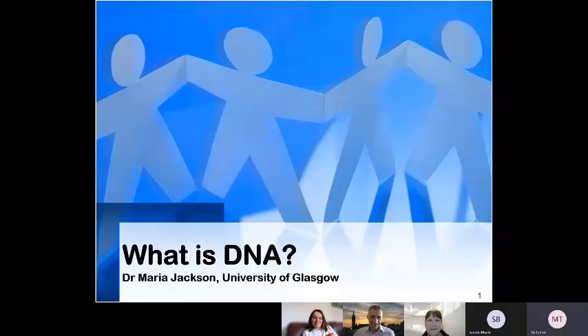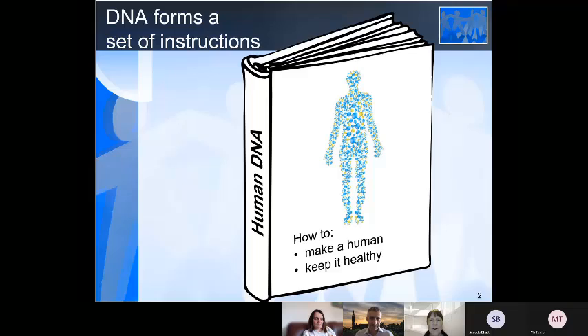I'm going to start just by thinking about what is DNA, because we hear a lot about it. So DNA is like a set of instructions on how to make a human — and also how to keep it healthy and how to make it work properly. And this is all in our DNA.